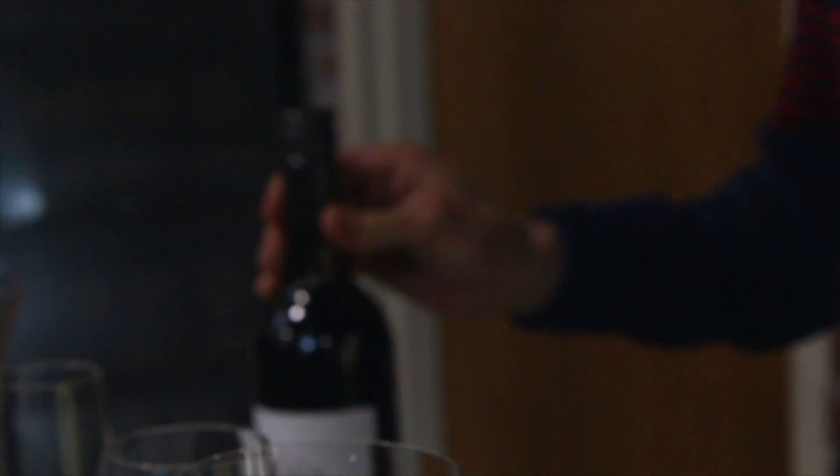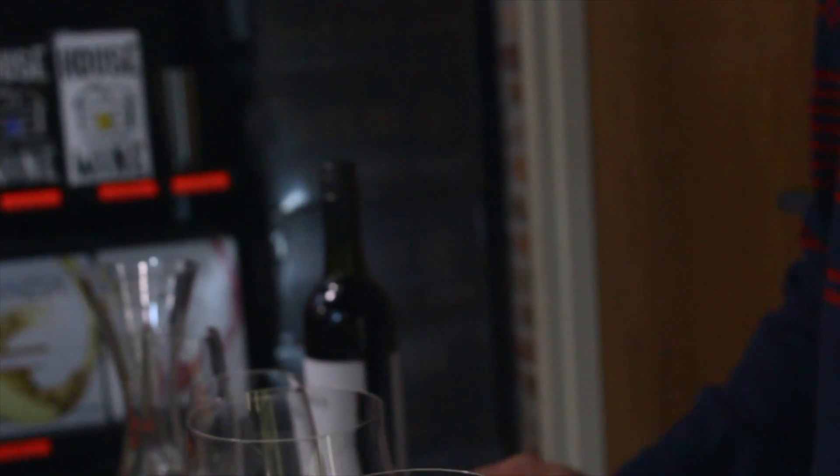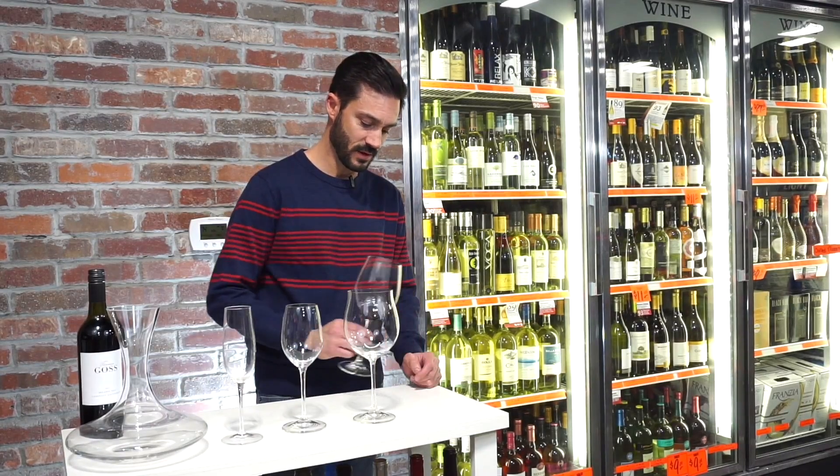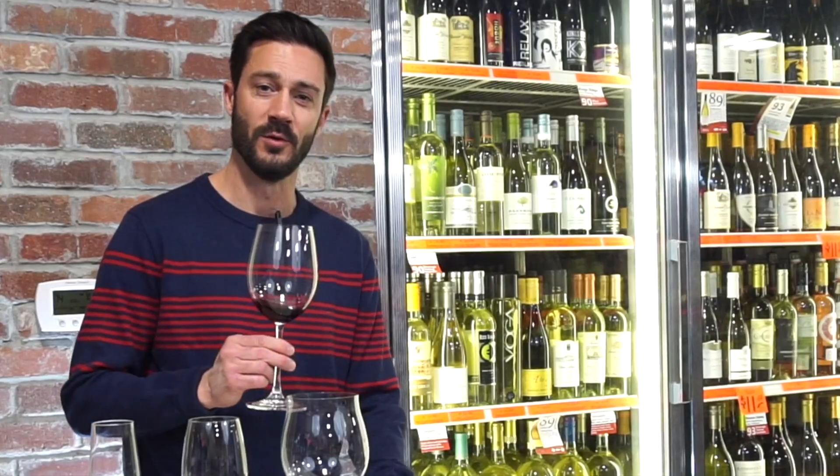The problem also arises with colored glass — a lot of people like colored glass, but it really doesn't tell you a whole lot about the wine. And the last point: please always hold it by the stem.